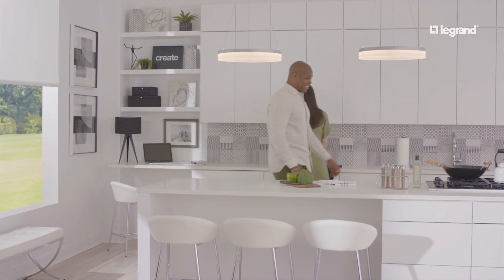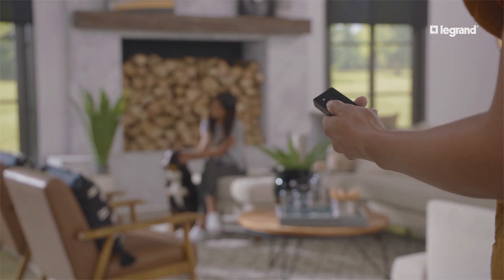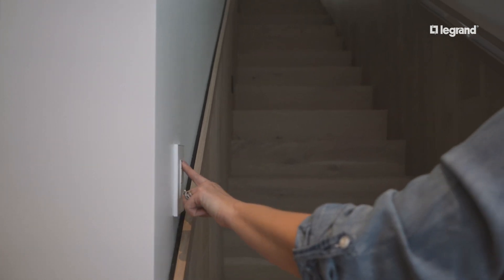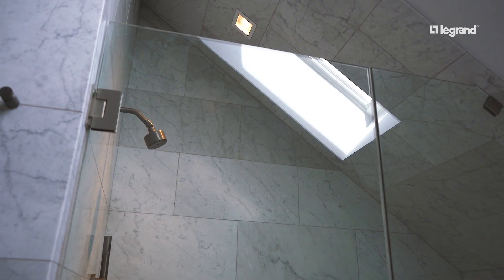Automated shading is integral to controlling natural light in your home. With Lumen, you can raise shades to let in as much daylight as you want, or lower them to block out glare or heat for optimal room comfort. Either way, Lumen balances interior and exterior light so that even on cloudy days, integrated lighting controls mimic natural light throughout your home.